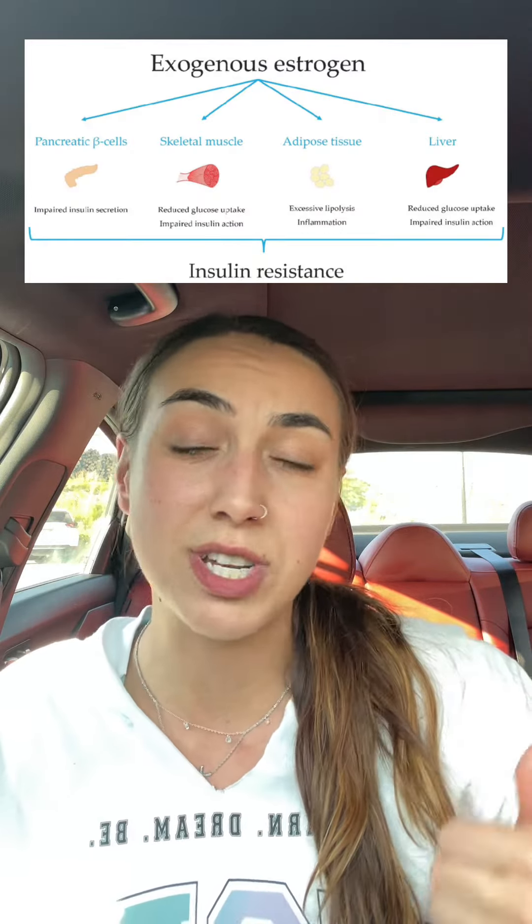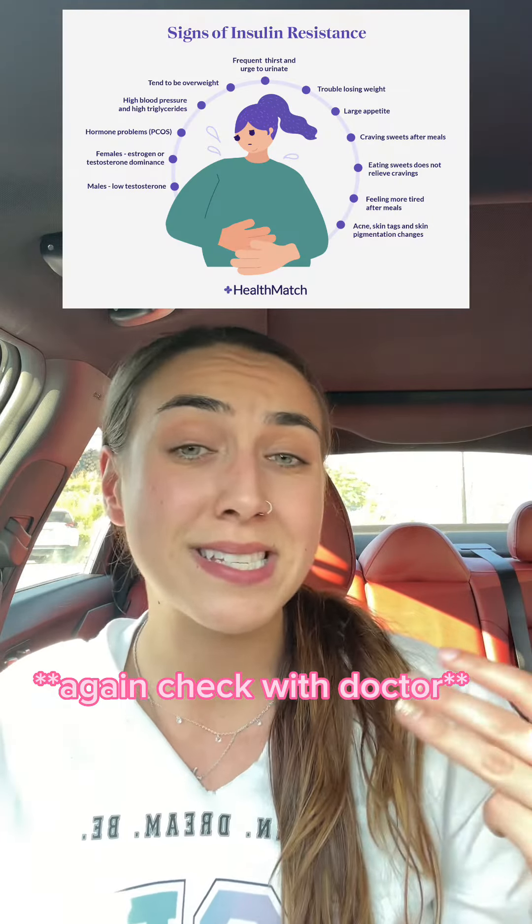When your insulin levels are constantly high, it affects your hormones such as estrogen, progesterone, and testosterone. Symptoms like weight gain, fatigue, mood swings, irritability, irregular periods, and infertility can all result.